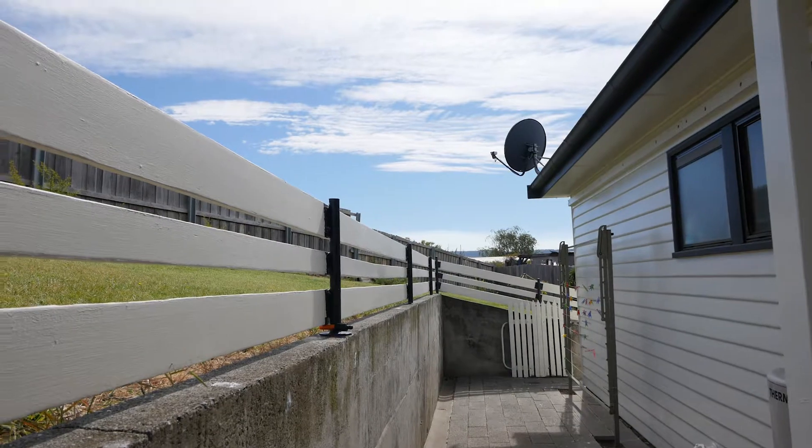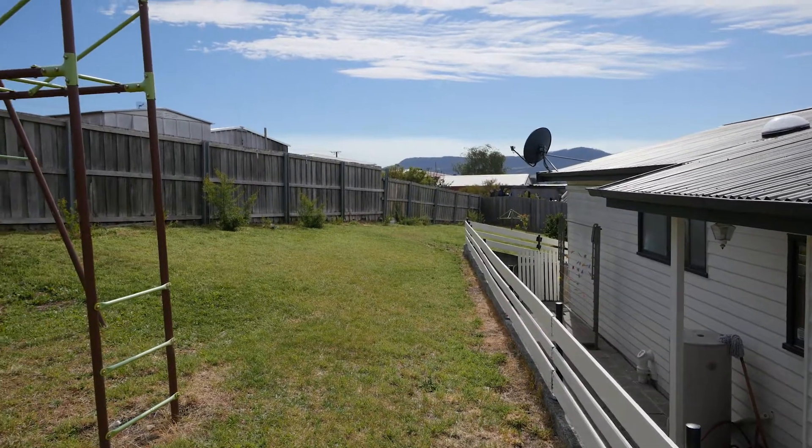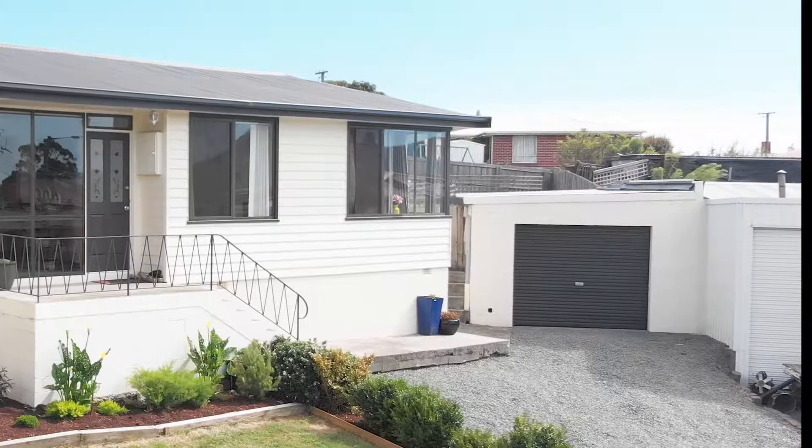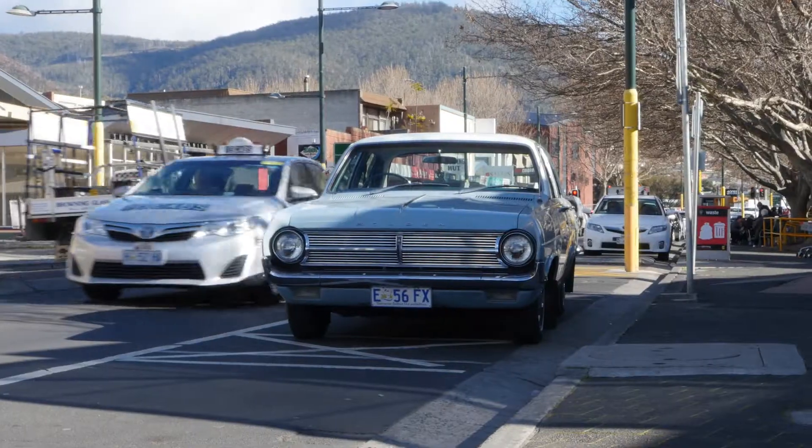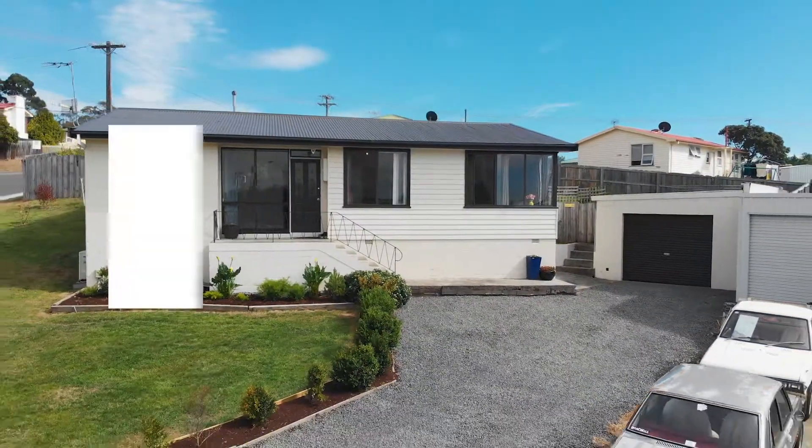Outside you'll find a secure backyard that provides enough space for the kids and pets to play, along with a single car garage for added storage space. Located only a short drive back to Claremont Plaza and Glenwalkie CBD, making this home the perfect place.